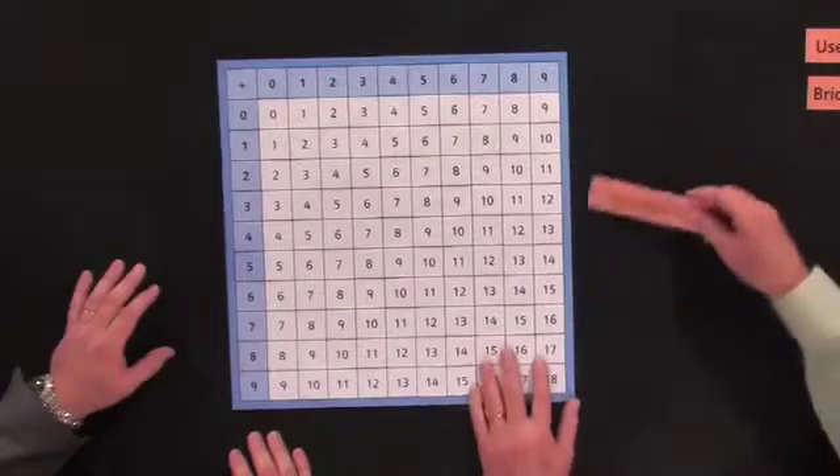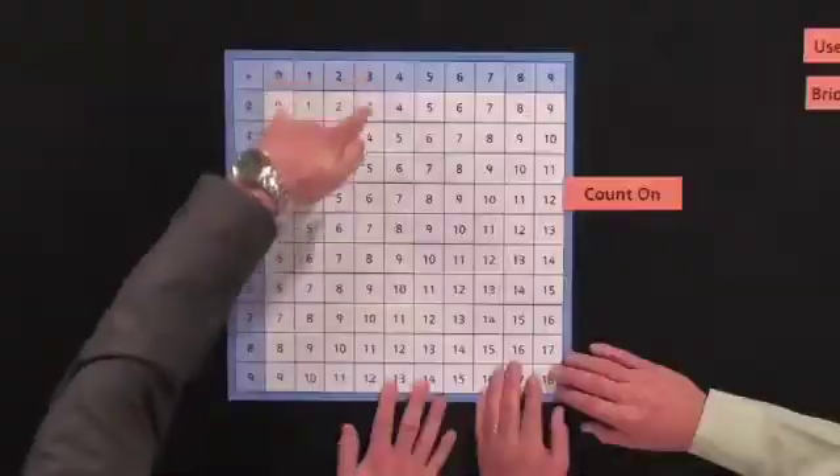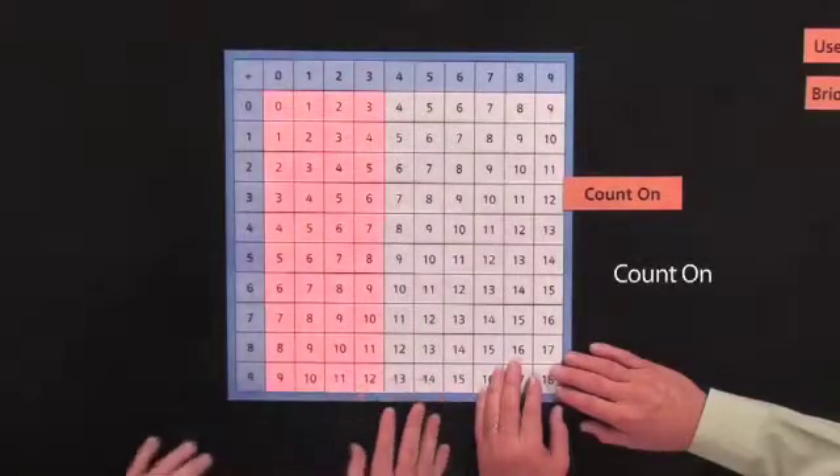So now what we do is start off by emphasizing those facts where one number that you add is fairly small. We call those the count-on facts — so you're adding basically one, two, or zero. That covers everything down this side of the chart.